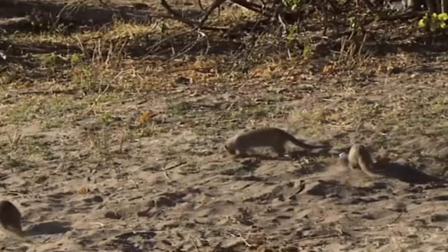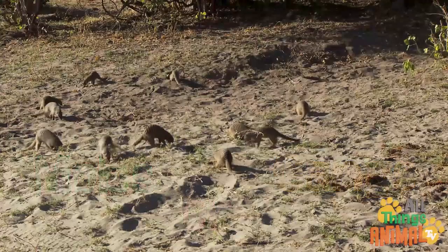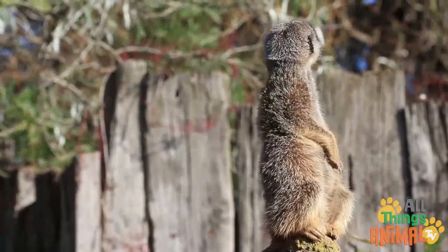Living in large family groups of up to 40 called mobs or gangs, they have amazing teamwork. While the mob forages, some meerkats called sentries keep a lookout for the others, standing tall while their heads dart around searching for predators.